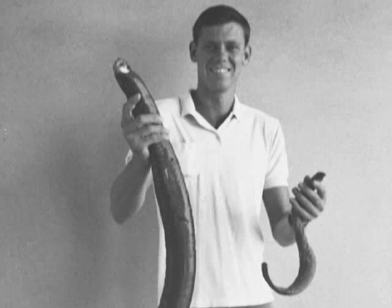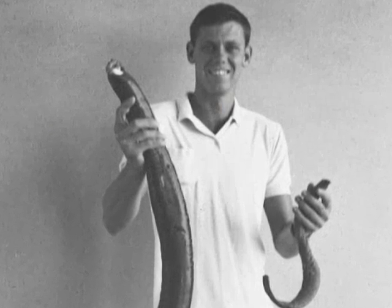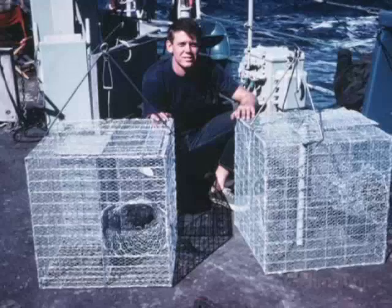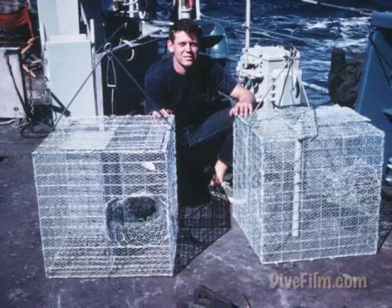The first time I saw a hagfish was while I was volunteering here at Scripps back in high school. My predecessor, Ron McConaughey, was an old hand at collecting animals — he was a great collector. So one day, Ron asked me to go out and help him collect some of these animals out in the La Jolla Canyon offshore.